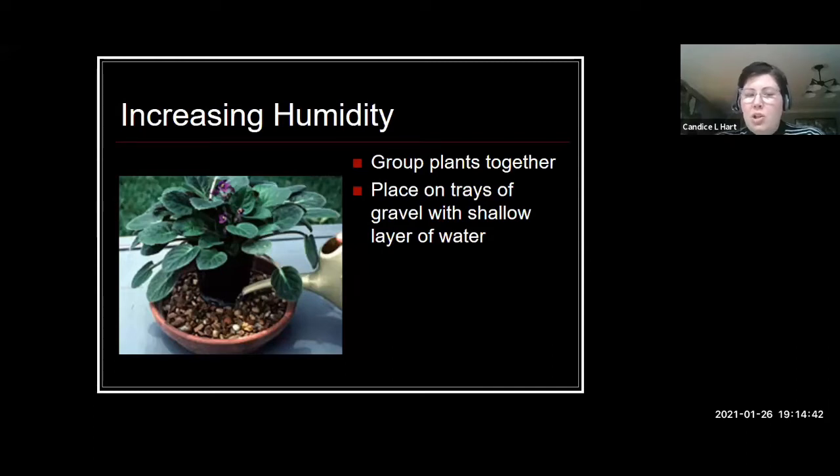If you had to do something, I would add a humidifier or group your plants together. You can also place trays of water below or surrounding the plants so that water can evaporate and add some humidity. But don't set the bottom of the pot directly in the water — here you can see they have gravel and the level of water is below the gravel so the plant is not actually sitting in water. That's an African violet, which would enjoy bottom watering but not for a long period of time.